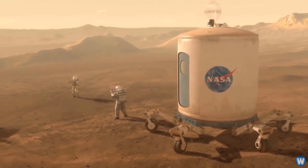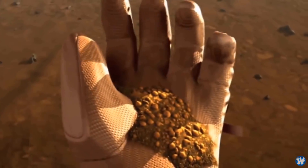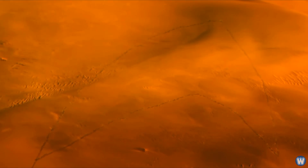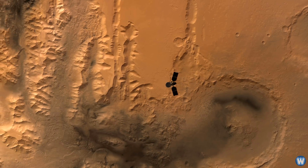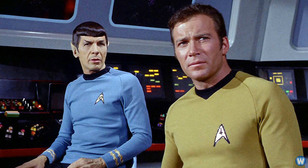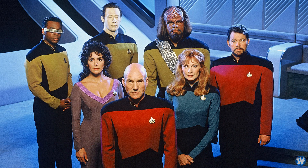Here on Earth we are making big plans to send the first humans to Mars, but it looks like Starfleet may have gotten there first. The Mars Reconnaissance Orbiter has photographed a huge chevron formation which just happens to look like a Star Trek logo. Anyone who has ever seen a Star Trek movie or TV episode would immediately recognize the shape as the insignia designed for Starfleet, worn on every uniform, which also acted as a comm badge in the Star Trek Next Generation series.